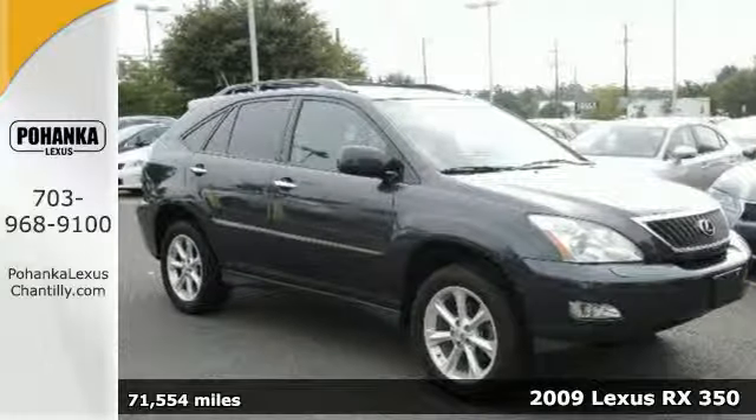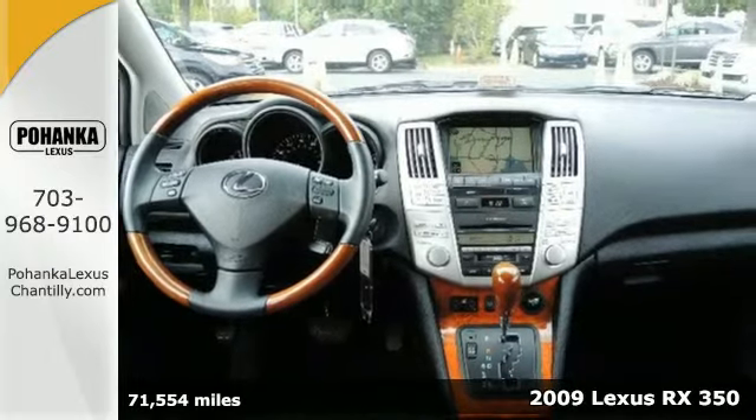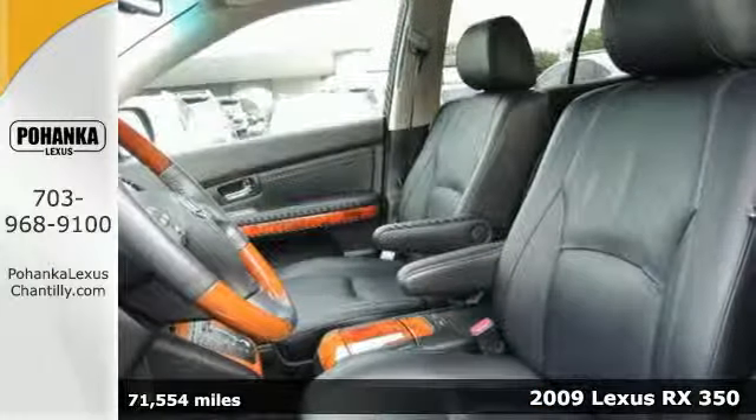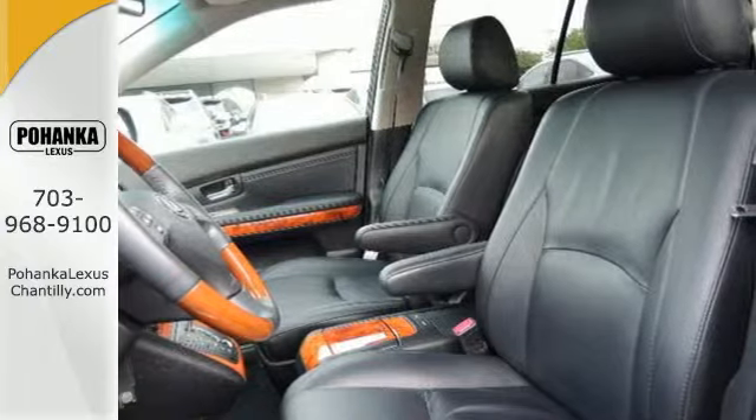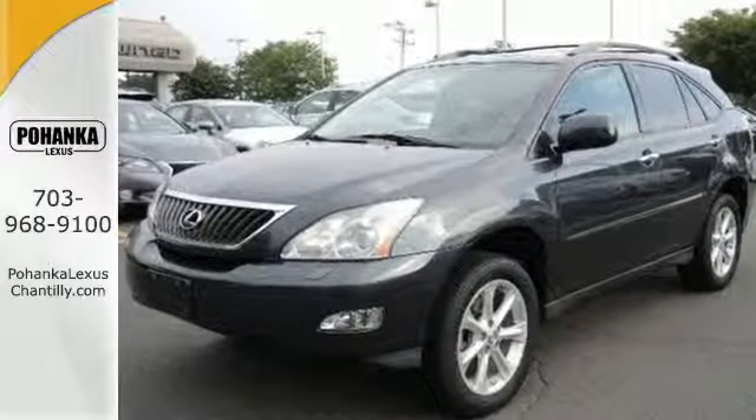Here's a 2009 Lexus RX 350. Standard amenities include a tilt steering wheel, multi-zone climate control, an auto-dim rear view mirror, and a premium CD MP3 audio system with steering wheel controls.